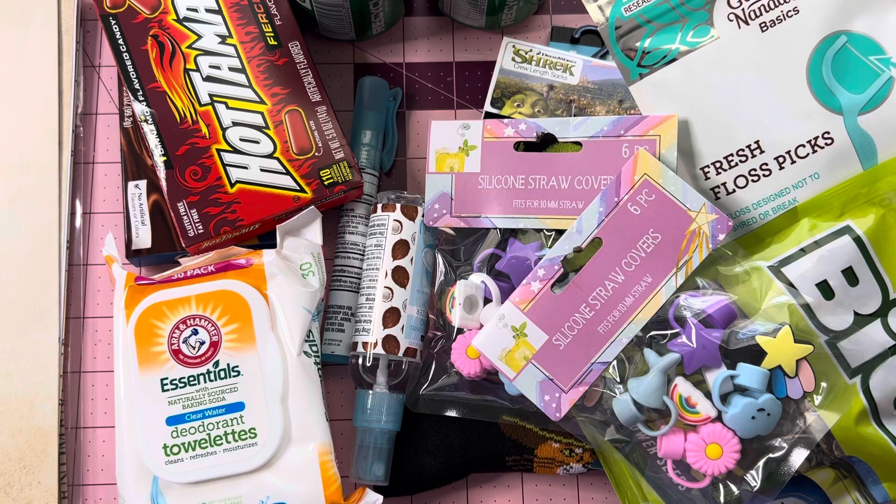So that is everything from my Dollar Tree, guys. If you like my videos, thumb them up. Leave me a comment if you wish, and subscribe. Have a wonderful day. Bye.